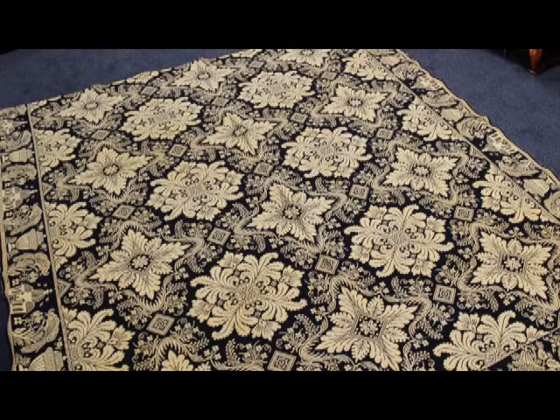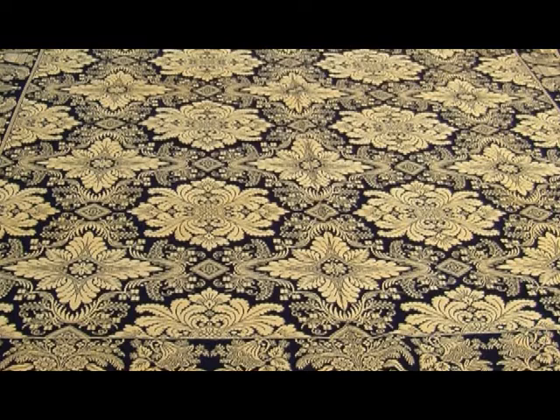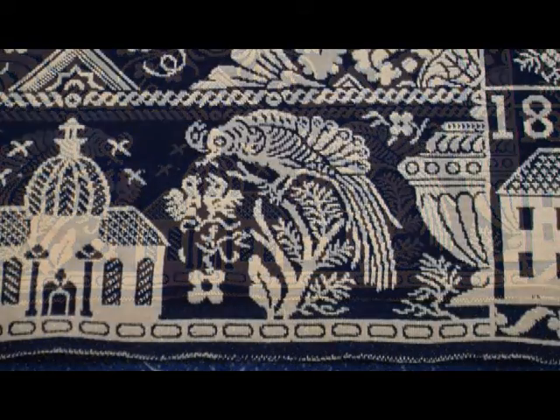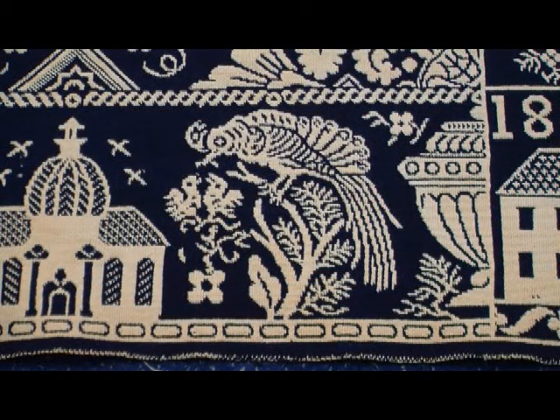This was done by the Craig family and is a really well-done example — it's tightly woven. The coverlets are made of indigo wool and cream-colored cotton; the wool uses a natural dye. Indigo was used to get blue during this time period. The border is elaborate and includes a mosque and an exotic bird feeding its babies, so there's a lot of detail in these coverlets.